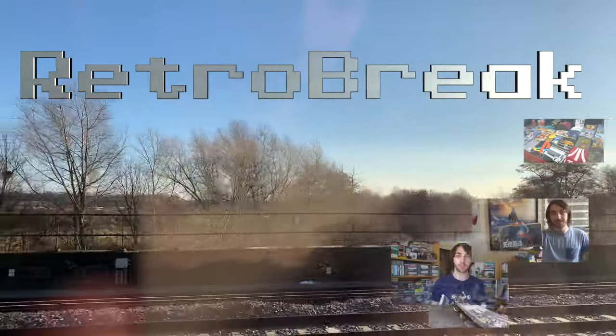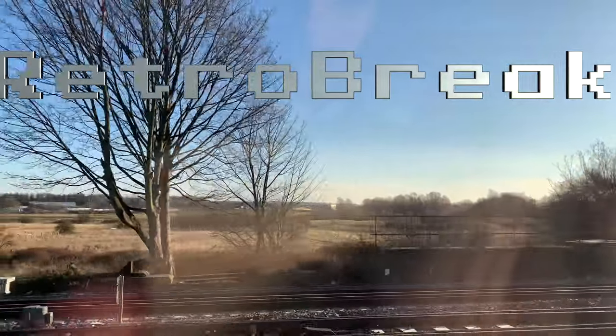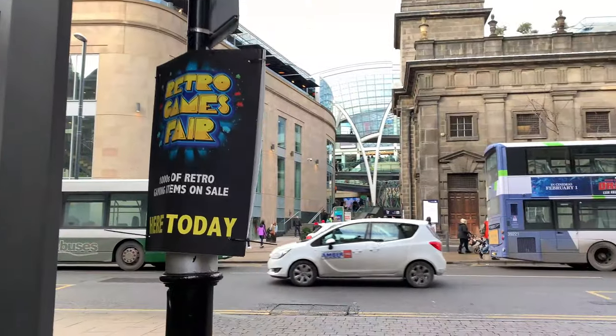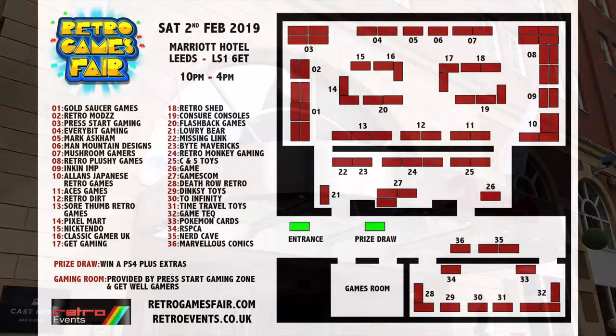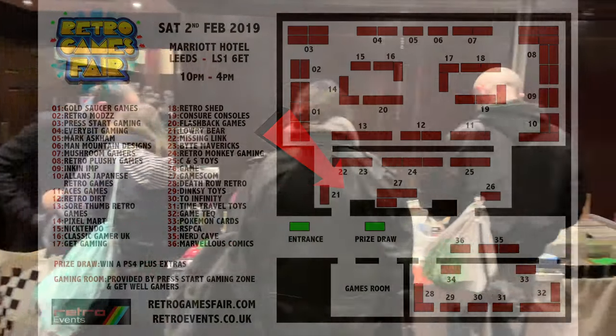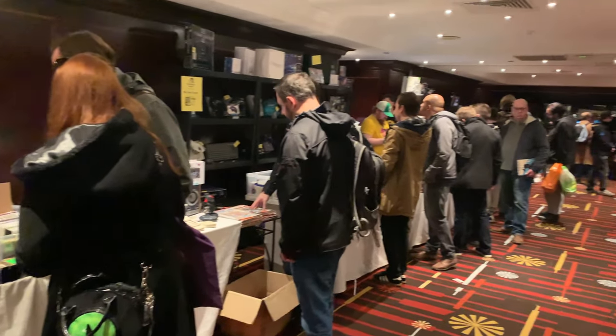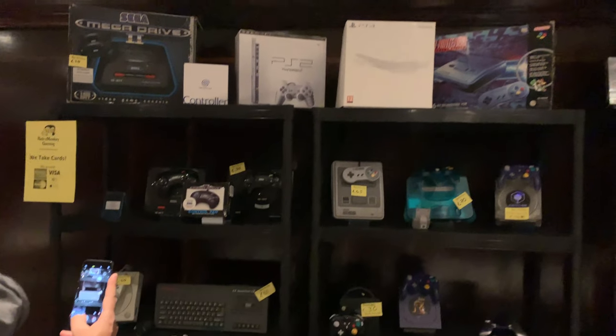Hello, Nintendo Wii here, welcome back to RetroBreak. In this video I'm going to be taking you on a tour of the Retro Games Fair which was just on in Leeds this past weekend in the Marriott Hotel. We're going to start just here on the left of the entrance where there was already quite a lot of tables selling some really cool stuff before you even got inside the main hall. So let's take a look at some of that now.